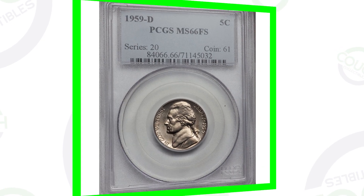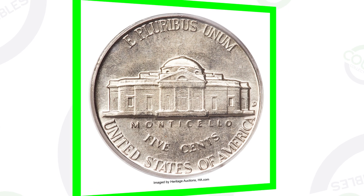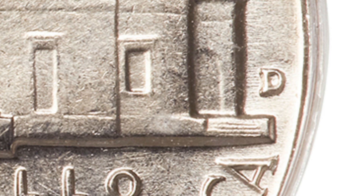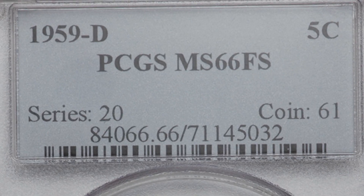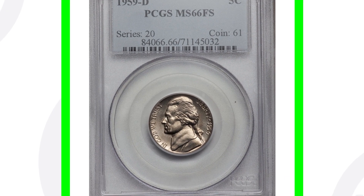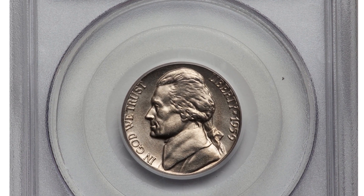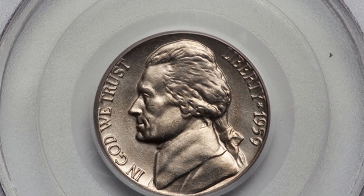Here's a 1959 D mint mark that sold for over $1,600. The mint mark will be on the reverse of the coin to the right of the building, for those new to coin collecting. The reason this coin sold for so much is because it's graded by PCGS at Mint State 66 with Full Steps. The coin grading scale goes up to 70 — 70 is the best condition. At MS-66, if there aren't many of these out there, that's what makes it valuable.